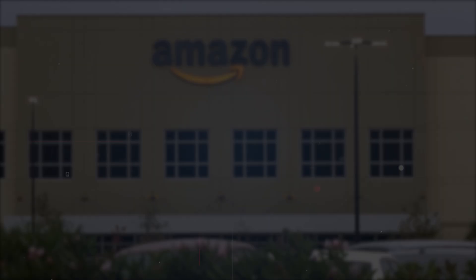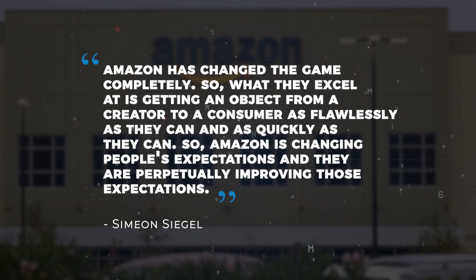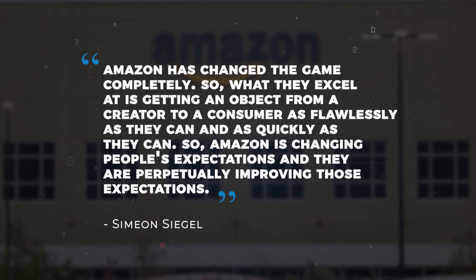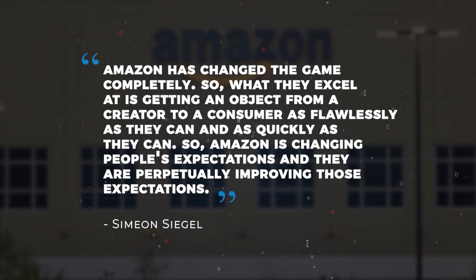During an interview with CNBC, Simeon Siegel, a retail analyst at Nomura Instanet, said: "Amazon has changed the game completely. What they excel at is getting an object from a creator to a consumer as flawlessly as they can and as quickly as they can. So Amazon is changing people's expectations, and they are perpetually improving those expectations."